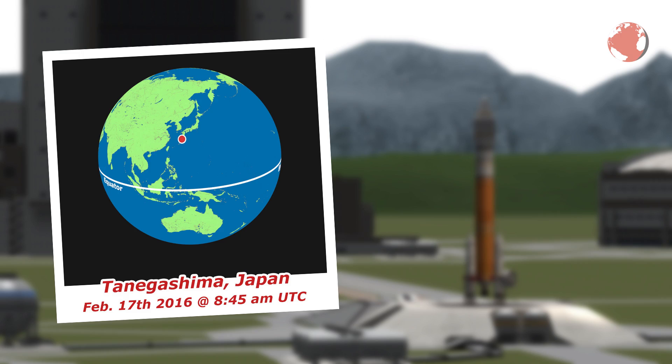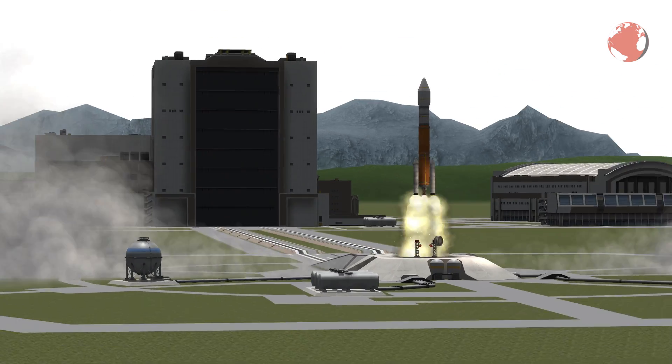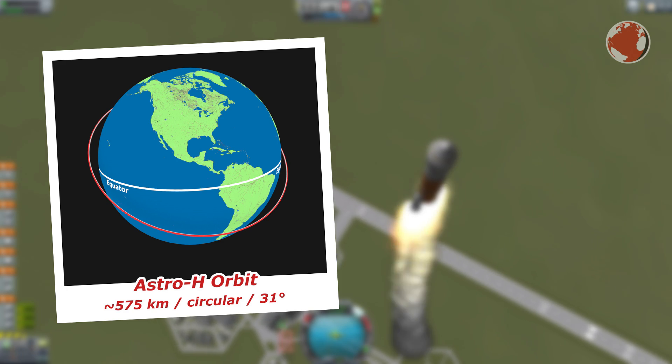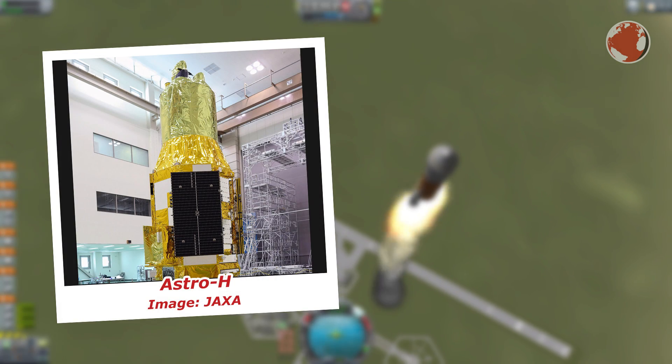The launch will take place in Tanegashima, Japan, and is scheduled for tomorrow morning UTC, which is late at night in the US, and you'll be able to see it live here on YouTube. The link is in the description. The rocket will head for a 31 degree inclined orbit and the payload consists of the Astro-H observatory and three cubesats.